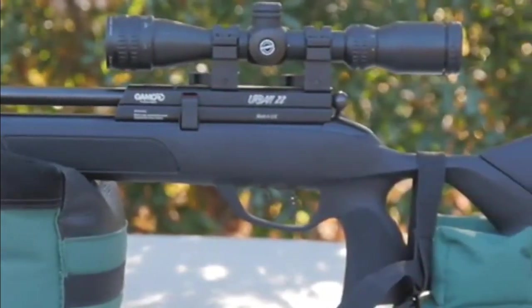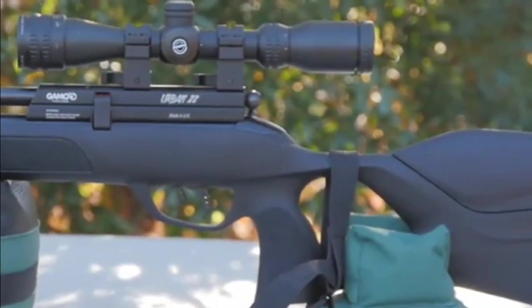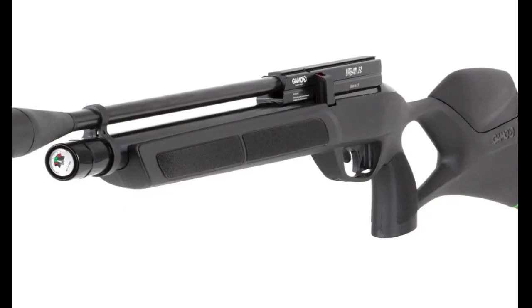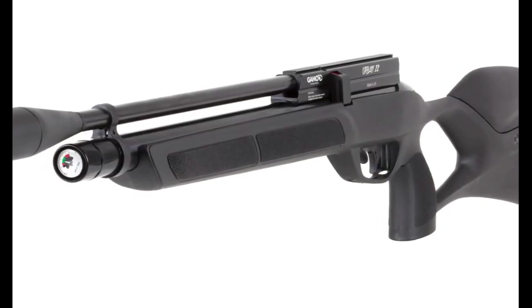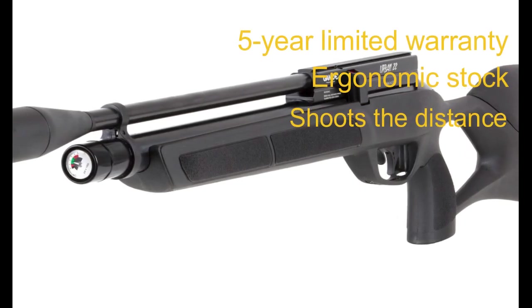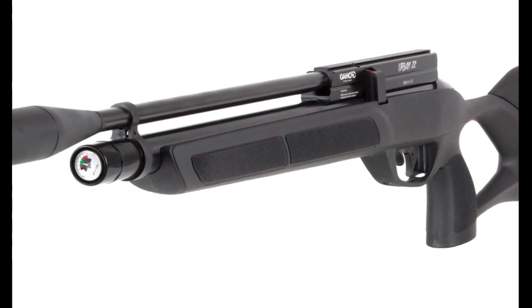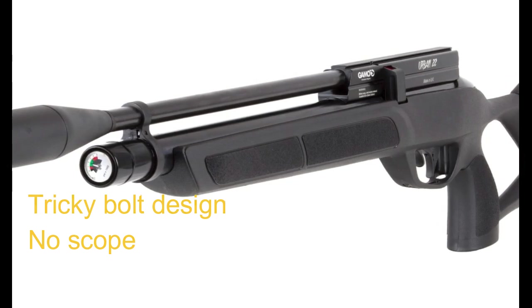Other important features on the Gamo Urban include a hand-forged rifled steel barrel, shockwave absorber, built-in pressure gauge, and a recoil pad. Pros: five-year limited warranty and shoots a great distance. Cons: tricky bolt design and no scope included. Overall, this gun is a great option if you have a small budget.